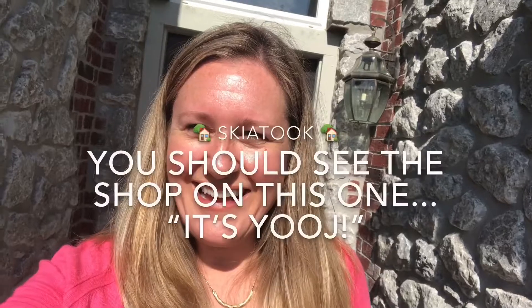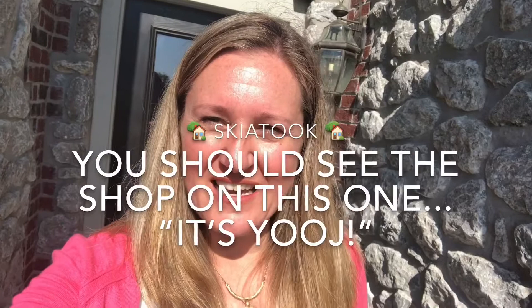Hey guys, it's Mary McGee with the Wallet Group Keller Williams, and I am up today in Skiatook showing houses. I just wanted to show you this really cute place. What's unique about it is it's in a really cute neighborhood, it did not flood here, and it has a big shop out back.